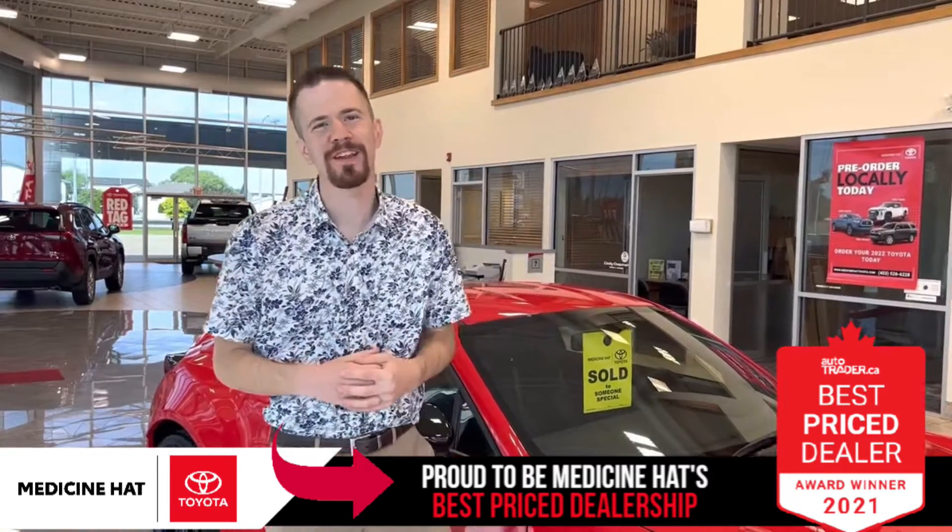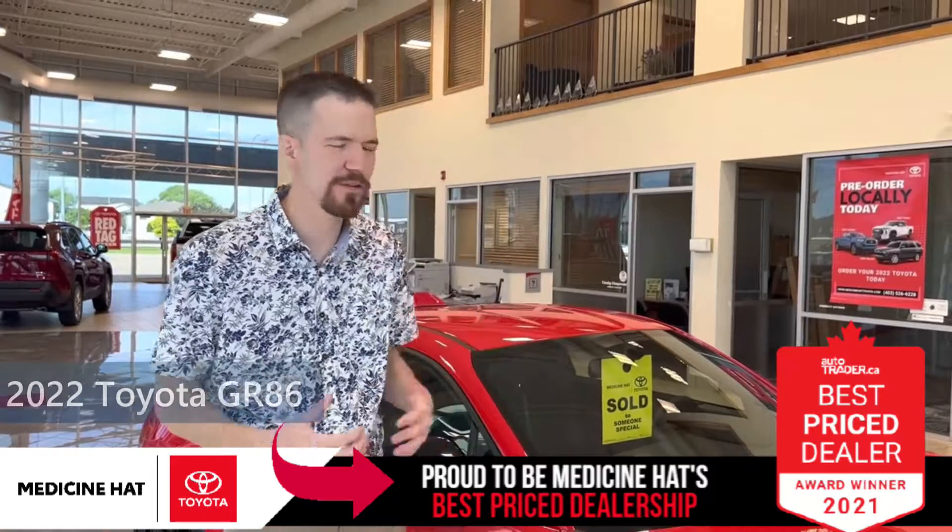Hey everybody, it's Brandon Robinson, your friendly sales manager down here at Medicine Hat Toyota.